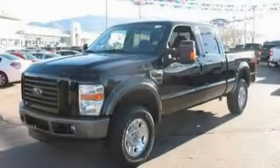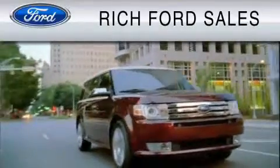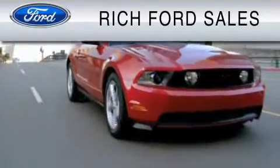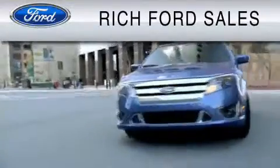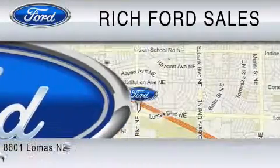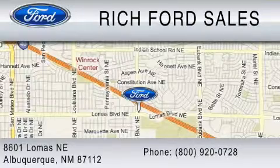Contact us today and schedule your opportunity to see this truck in person. All of us at Rich Ford are committed to serving our friends and customers and looking forward to hearing from you. We're located at 8601 Lomas Boulevard Northeast in Albuquerque. Please call us at 800-920-0728.